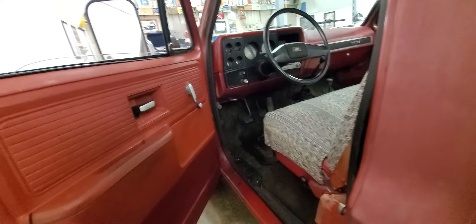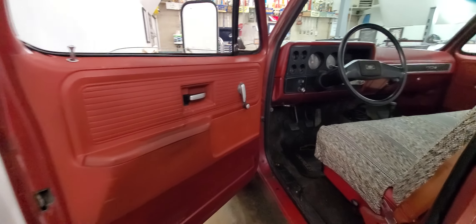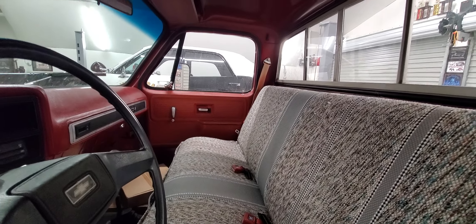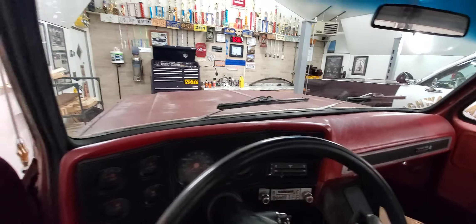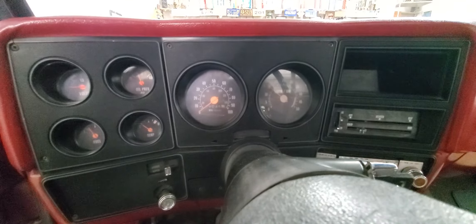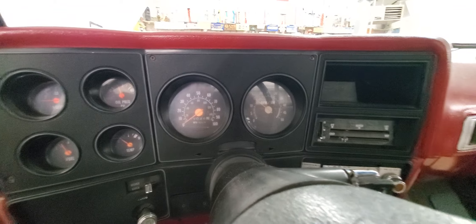Overall the interior is real nice. Door panels are good — they need a little cleaning. We'll get to the details and cleaning it up. The dash pad is real nice, so I don't know if we're going to have to replace that — probably not. It's got the full gauge package, which is real nice — tach and everything — and for the most part it's in good shape.